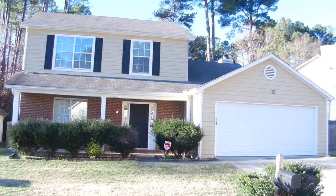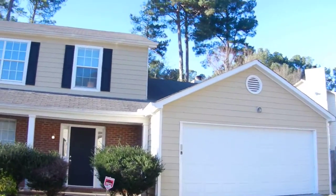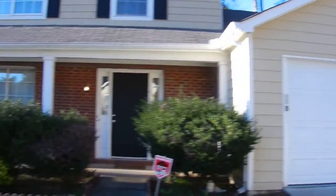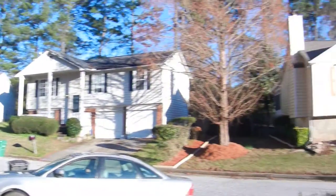1355 Stone Lee Way in Stone Mountain, Georgia. It's a recently renovated three-bedroom, two-story home. It has a two-car automatic garage, covered front porch, fenced-in backyard, and a great neighborhood here in Stone Mountain, Georgia.